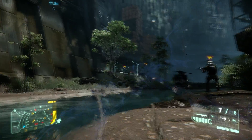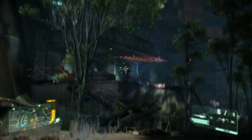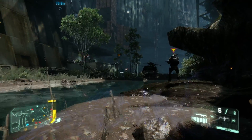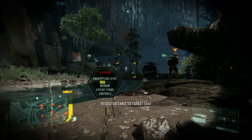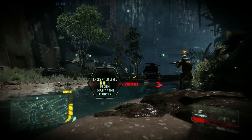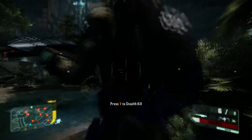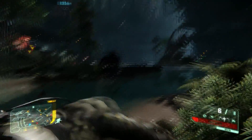What you're currently watching is some Crysis 3 footage I took earlier tonight. The ATI Radeon HD 7970 made by ASUS has absolutely no problems running this.